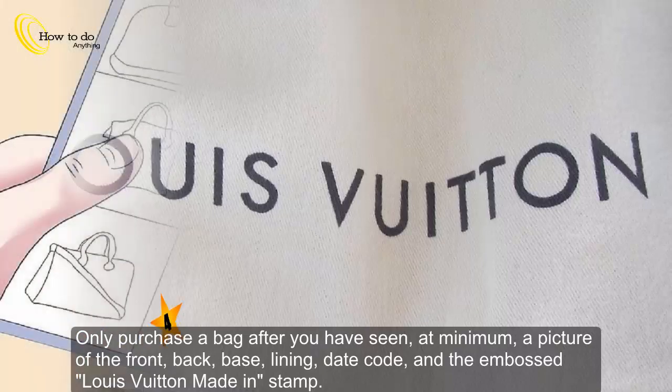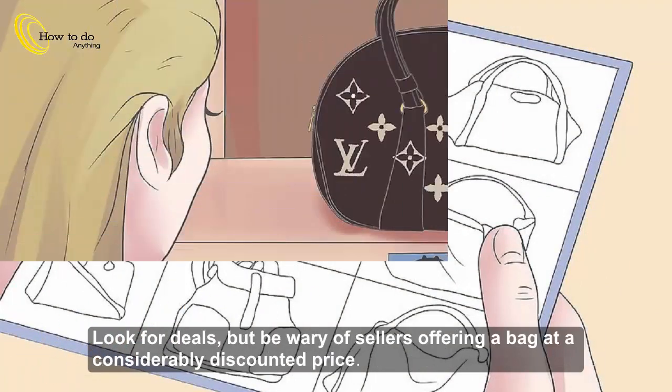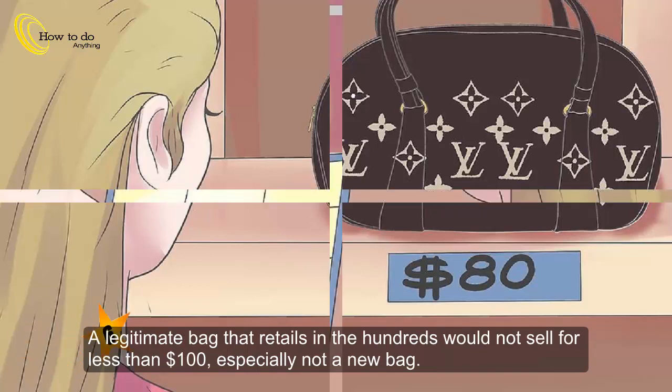Step 5: Ask for additional pictures from the seller — they may be using pictures of real Louis Vuitton purses to sell fakes. Step 6: Look for deals, but be wary of sellers offering a bag at a considerably discounted price. A legitimate bag that retails in the hundreds would not sell for less than $100, especially not a new bag.